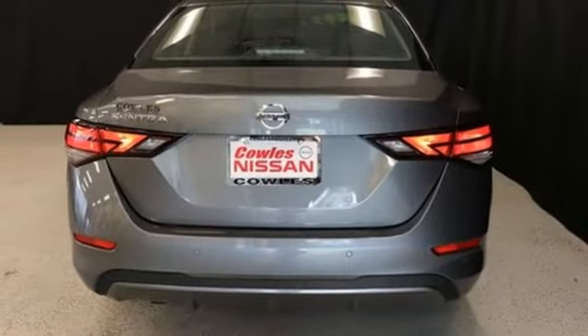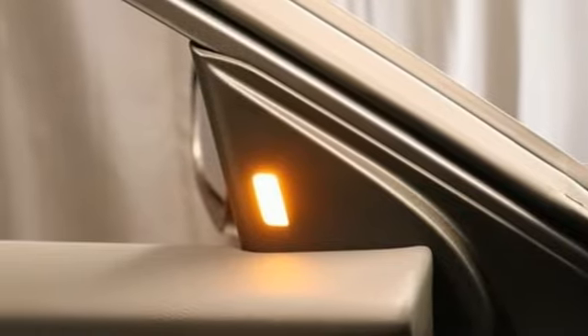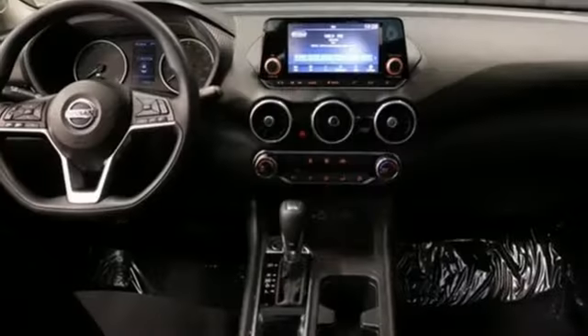Inline four-cylinder engine, gas pressurized shocks, and continuously variable automatic transmission. Nissan excites the senses.